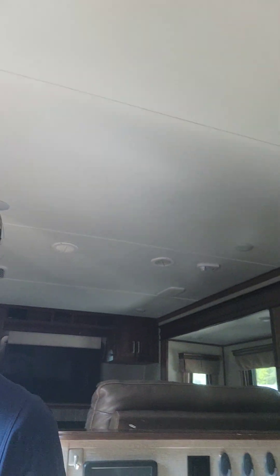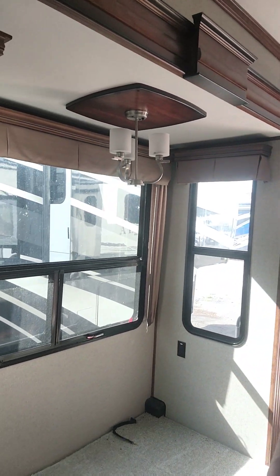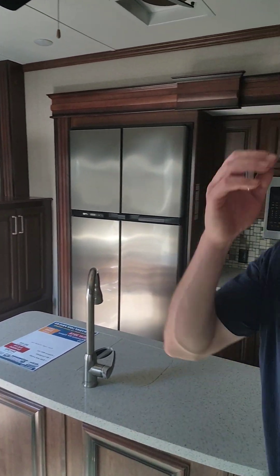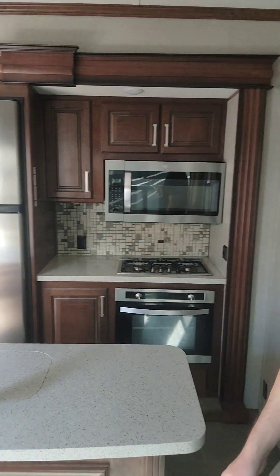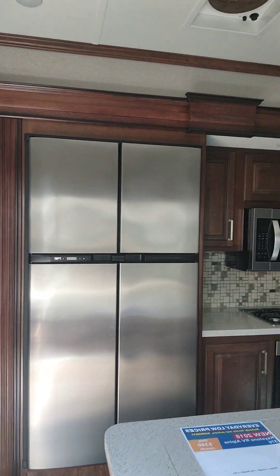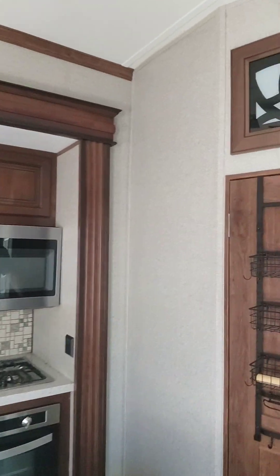Heading down into the kitchen — typically in this spot there'd be a dinette, but there's nothing right now, so you can use your imagination with that space. There's a lot of cabinet space and a lot of countertop — just a nice-size kitchen. You've got a residential-size refrigerator with a gas-electric option, and a three-burner stovetop.